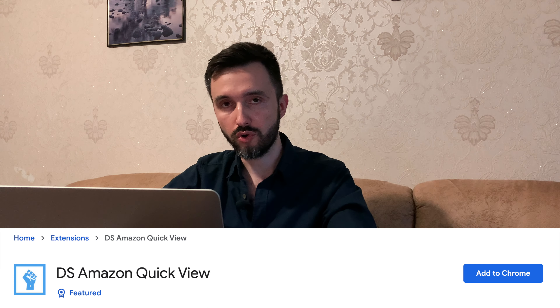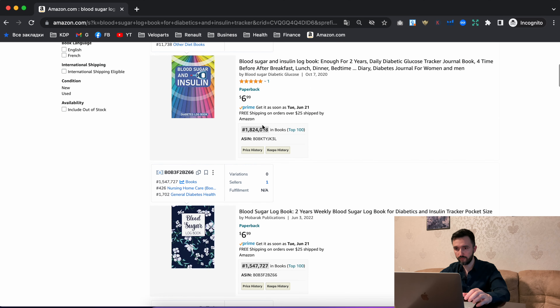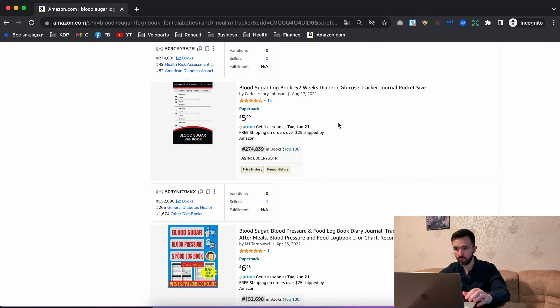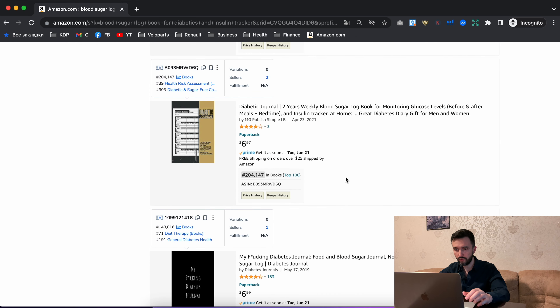The DS Amazon QuickView plugin shows the best seller rank on every page. Let's go to our 'blood sugar logbook for diabetes and insulin tracker' keyword. We need to find at least one book with a best seller rank under 300,000. Scanning through: 2 million — no; almost a million — no. Here we go: blood sugar logbook, under 300,000. Yes, it's good.